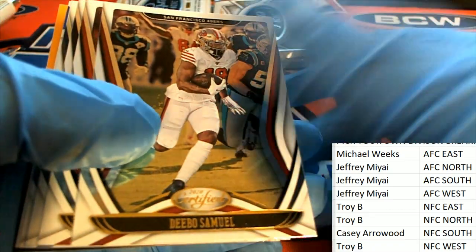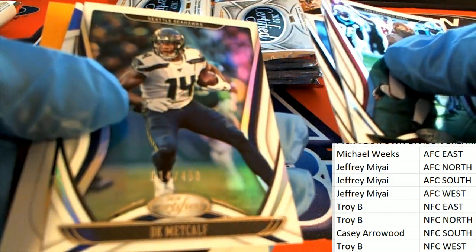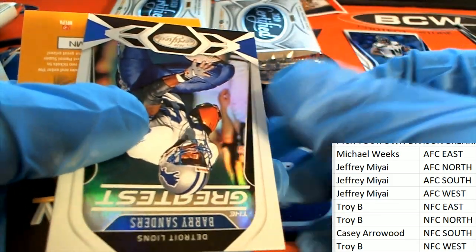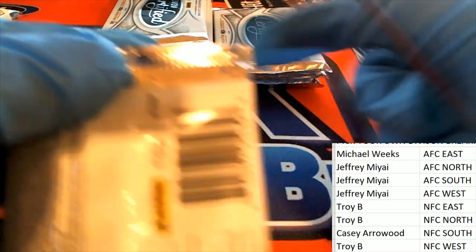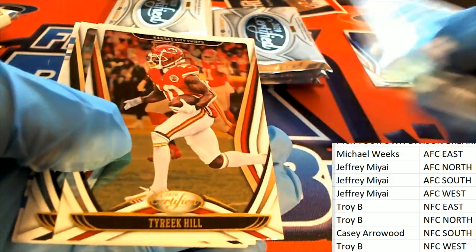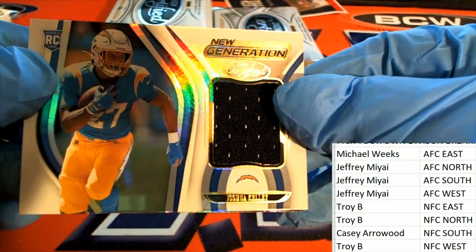All right guys, so DeBo Samuel — we got a DeBo, Khalil Mack, these always look so nice. Metcalf, second year man for Seattle, he's a beast. Seattle — nice parallel there, we got this Barry Sanders. Joshua Kelly, he's been on fire for his team the Chargers. Nice rookie card of Joshua Kelly.